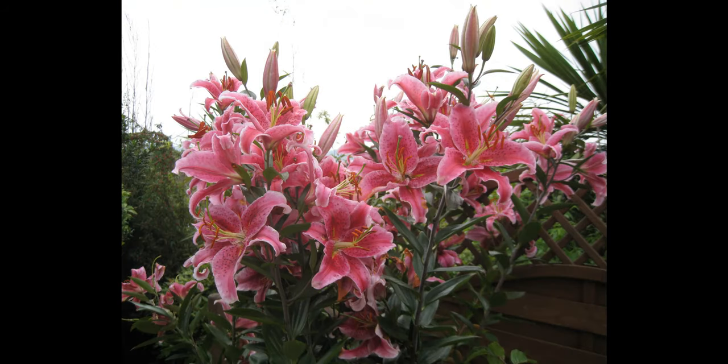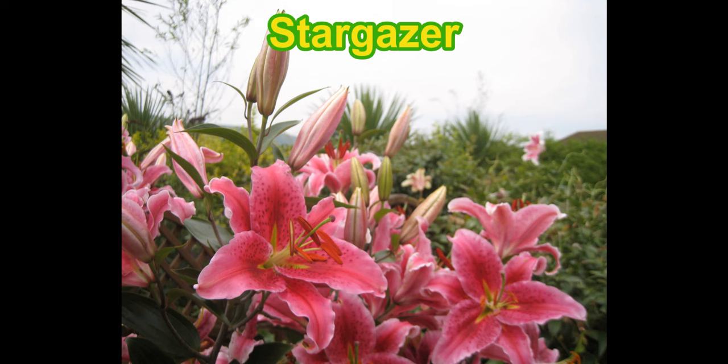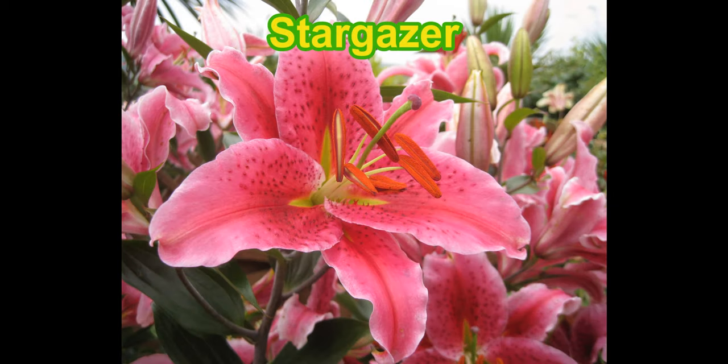And this is probably the classic, the most famous of all the oriental lilies, known as Stargazer. Notice how the flowers kind of point upwards as if they're staring at the stars and releasing that intoxicating perfume onto our patio.